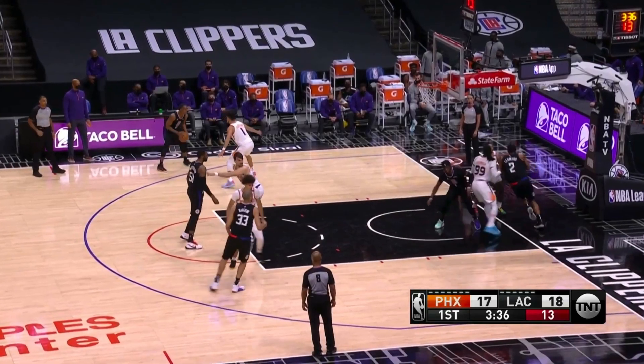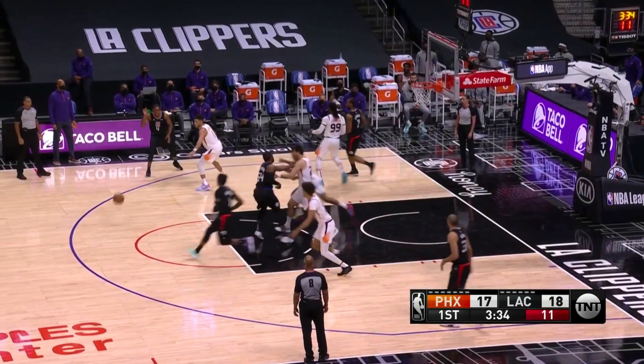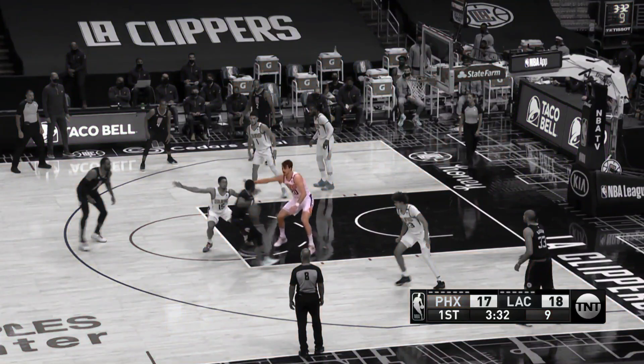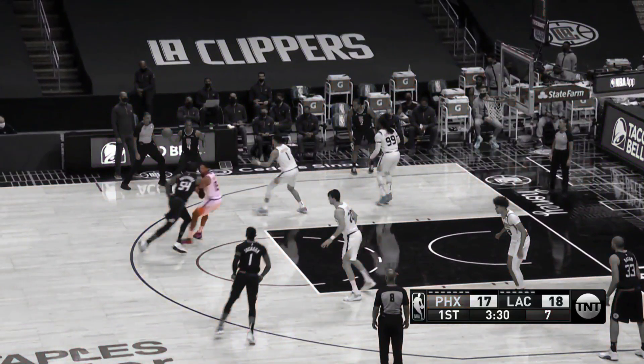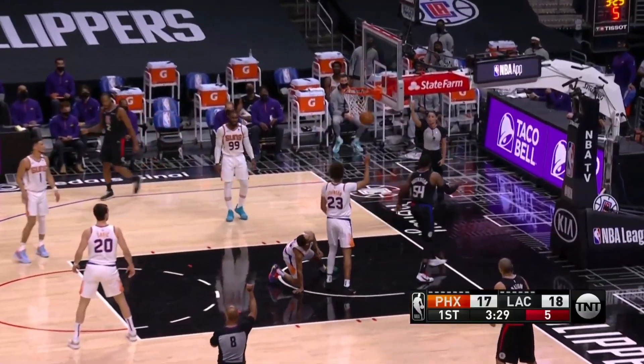It starts with Reggie Jackson setting the cross screen against Jay Crowder to free up Kawhi Leonard down to the low post on the other side, and Patrick Patterson's then going to set a down screen for Jackson to come up and get the ball. Jackson reads that he's being pushed away from the screen, draws the helping big, passes to Patrick Patterson, who fumbles the ball but also passes it to Rondo. Rondo reads that Cam Payne is not paying attention to the passing lane, hits Patterson on the roll for the foul.